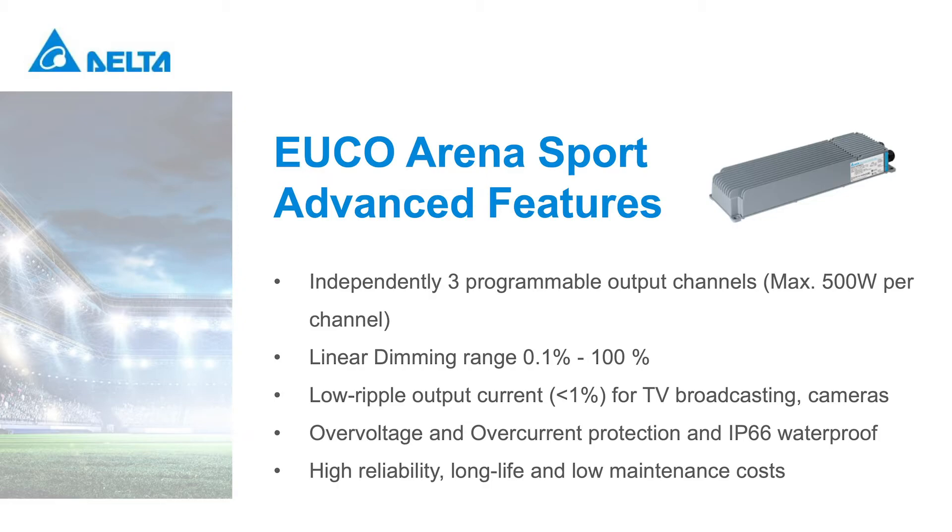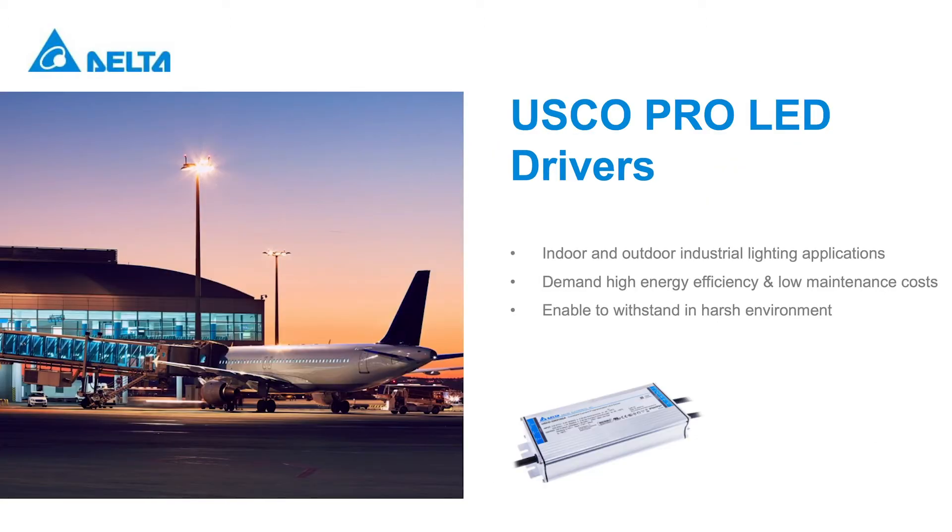EUCO Arena Sport LED drivers have a wide temperature range to ensure reliability for the most rugged applications. The output over-voltage and over-current circuit provides protection against transient peak currents, transient voltage spikes, and drops that can occur in electrical systems. The EUCO Arena Sport LED driver is encased in an IP66 waterproof aluminum enclosure.